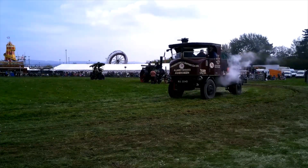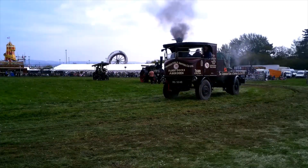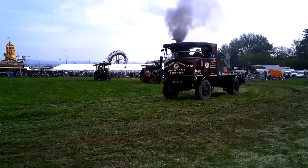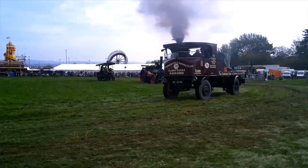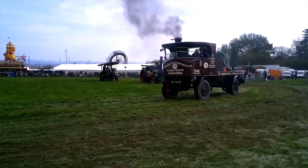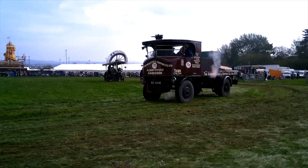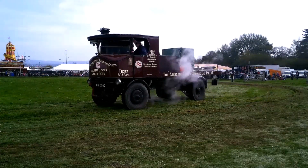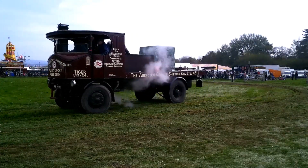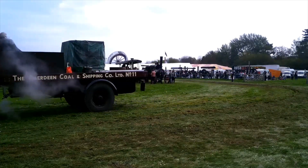First of our steam wagons coming in — this is a Sentinel steam wagon, built in Shrewsbury at the Sentinel Works, which still exists today. This is a super Sentinel, originally worked in Aberdeen, as you can see — the Aberdeen Total Shipping Company. It worked with the harbour authority in Aberdeen on maintenance of the harbour.